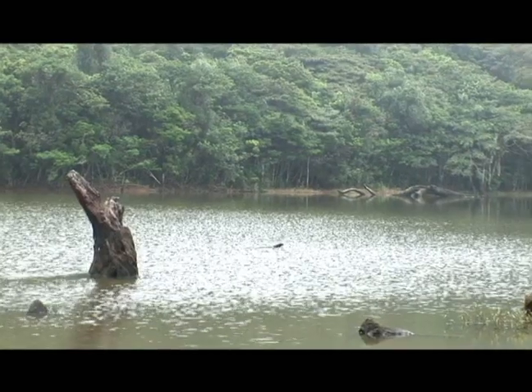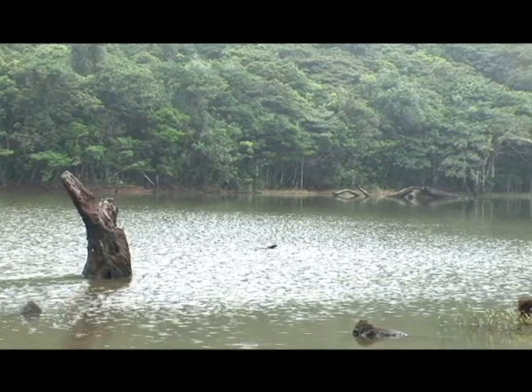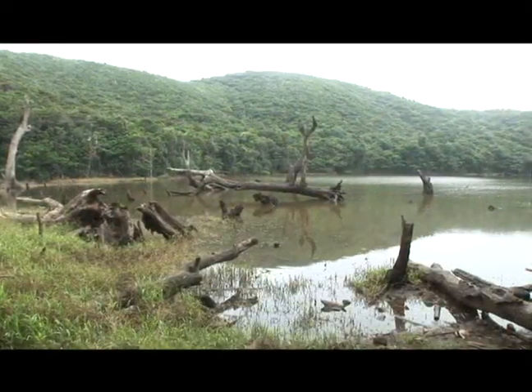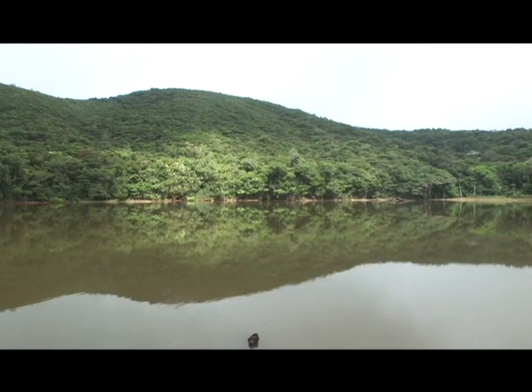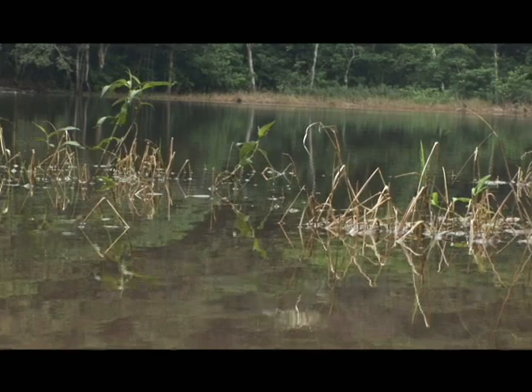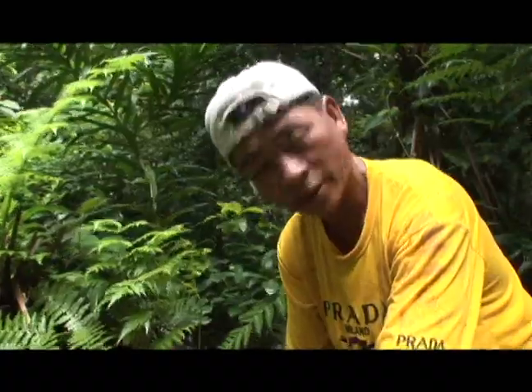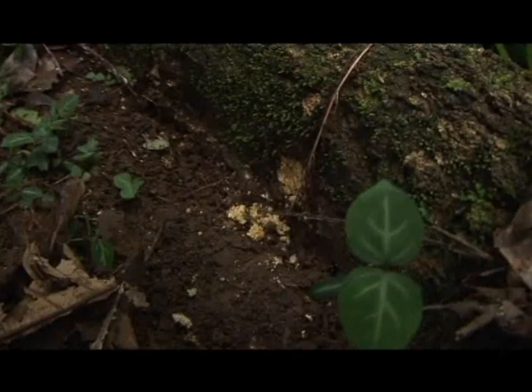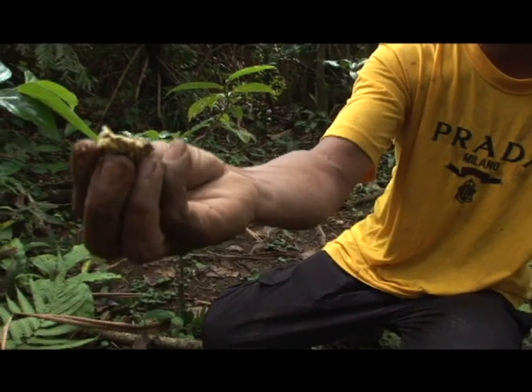The Yami tribe considers Tianshi a sacred and forbidden place. Here, there is a lake formed from the mouth of a once-active volcano. In the middle of the lake are a large number of withered tree trunks, creating a beautiful yet eerie scene, which is most likely how the superstitions originated. As it is not often visited, the diverse Tianshi ecosystem has remained intact.